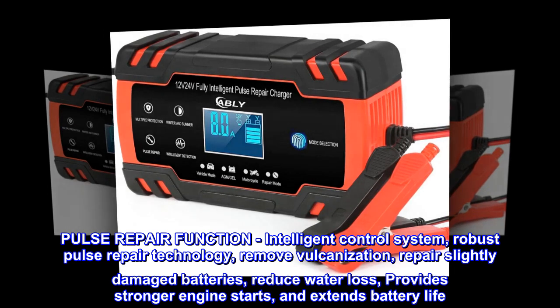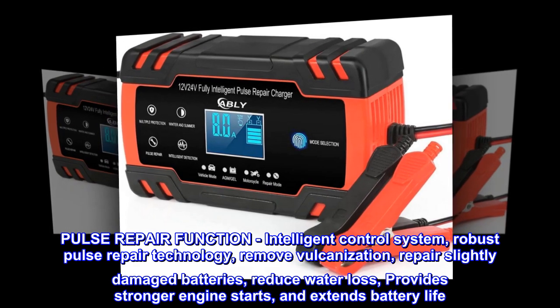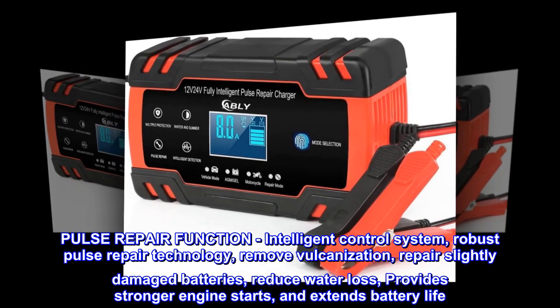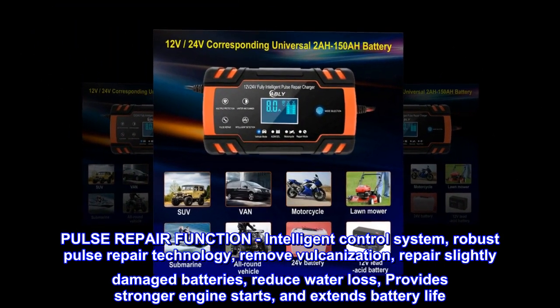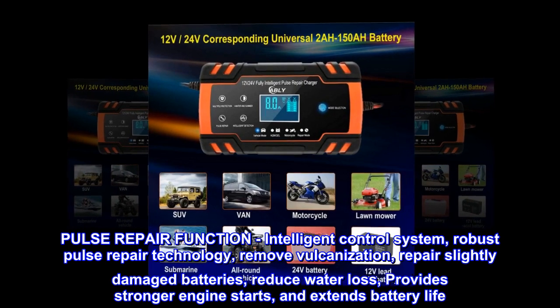Pulse repair function with intelligent control system and robust pulse repair technology. Removes vulcanization, repairs slightly damaged batteries, reduces water loss, provides stronger engine starts, and extends battery life.